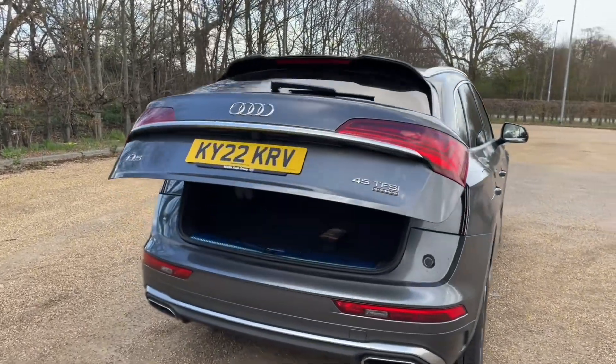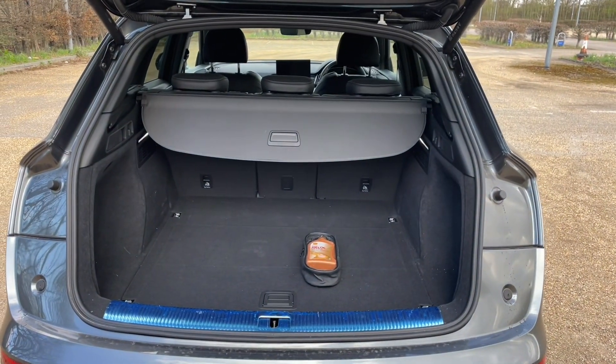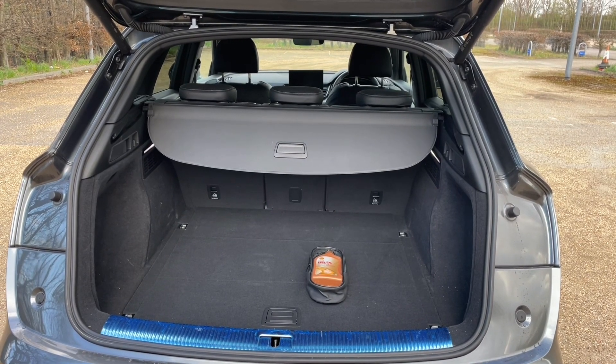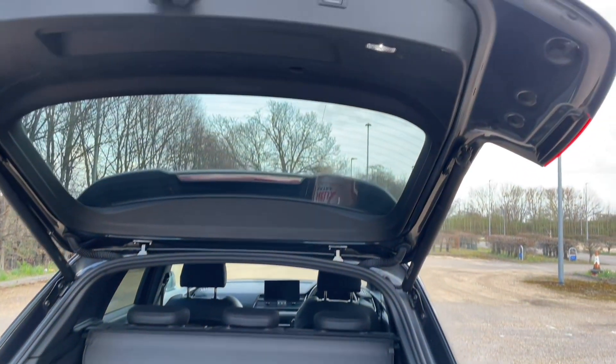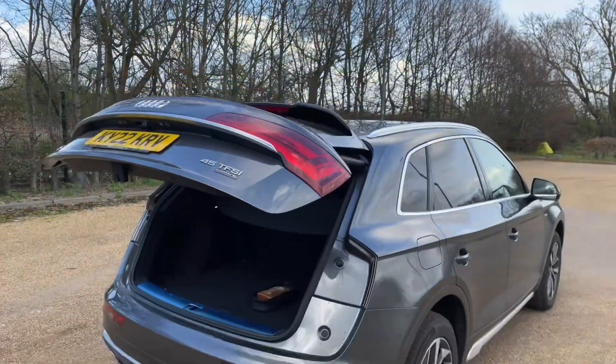You can also fold down your rear seats to increase your load capacity to carry longer and larger items. You will also see that this car has roof rails to attach your own roof bars and accessories, making it perfect for all your adventures ahead.